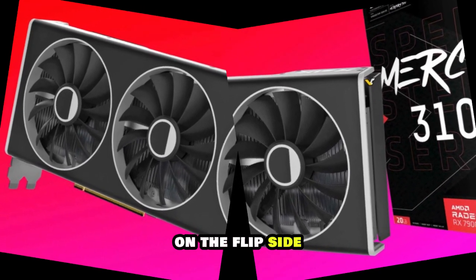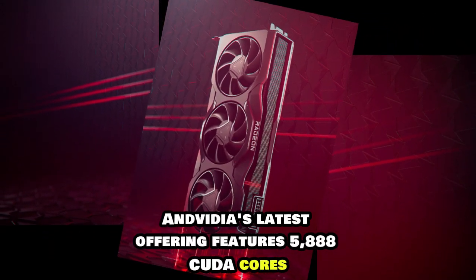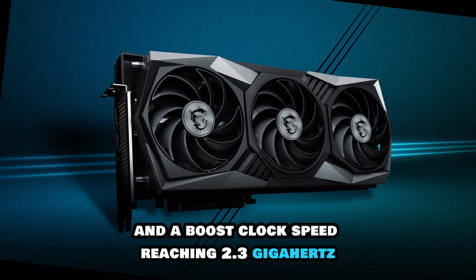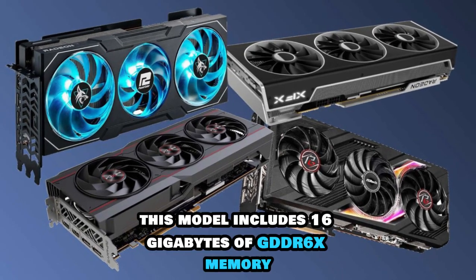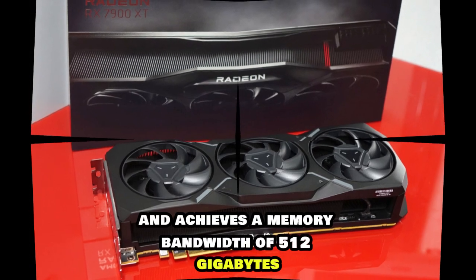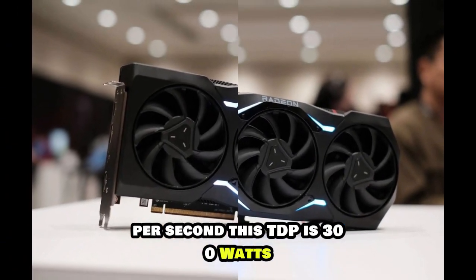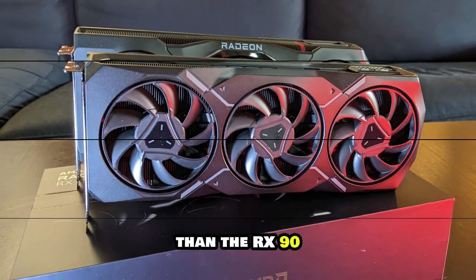On the flip side, NVIDIA's latest offering features 5,888 CUDA cores, a base clock speed of 1.3 GHz, and a boost clock speed reaching 2.3 GHz. This model includes 16 GB of GDDR6X memory and achieves a memory bandwidth of 512 GB per second. Its TDP is 300 watts, reflecting a slightly higher power requirement than the RX 9070 XT.